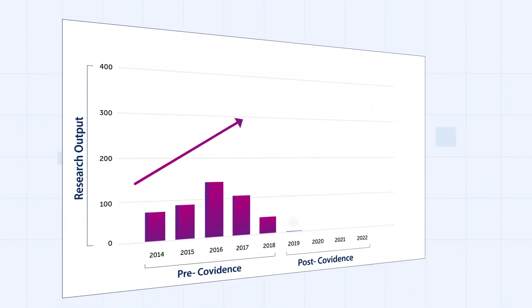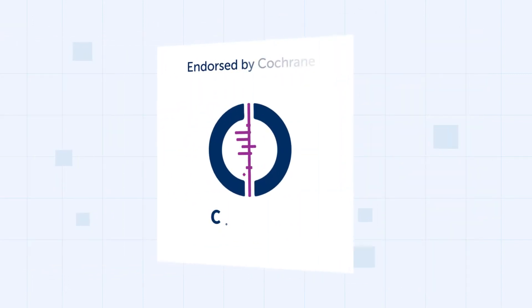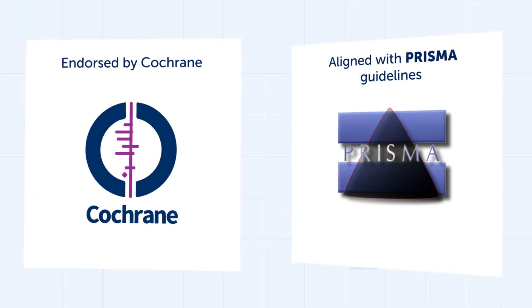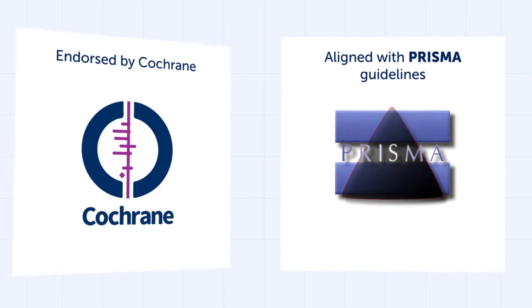Covidence isn't just ahead of the curve, it sets the standard. We are endorsed by Covidence and proudly align with PRISMA guidelines, ensuring your reviews meet the highest standards of transparency and reporting.